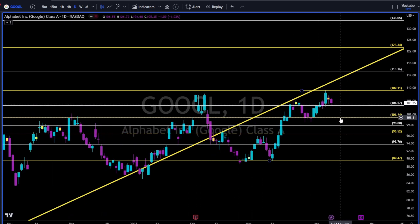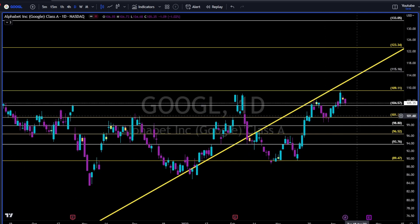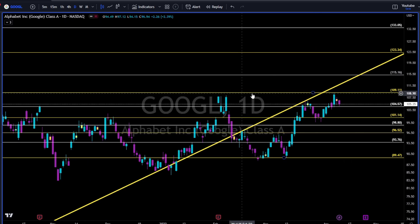Google — uptrend until proven otherwise. 104 holding — it was resistance, now acting as support. Short below, long if you're not long yet on Google. As we identified this double bottom a few weeks ago, we took the long position and got out somewhere over here. Now we are waiting for continuation above the 110.